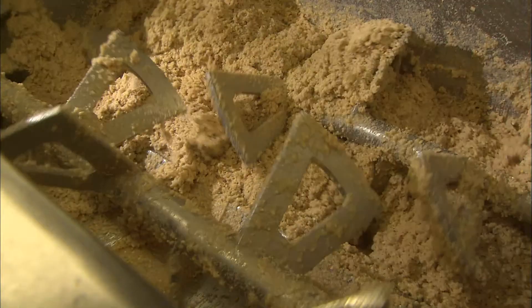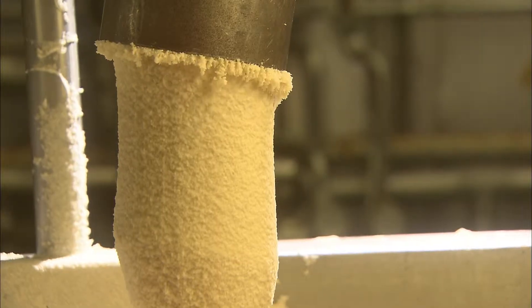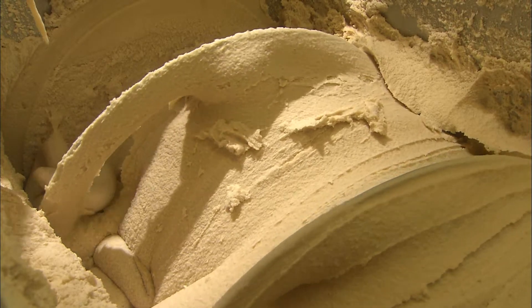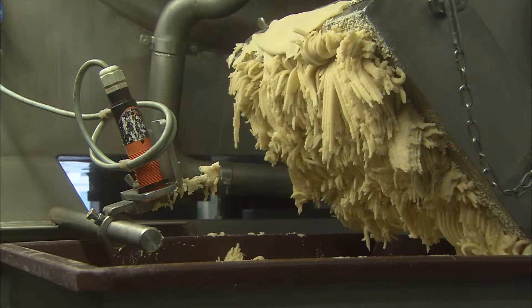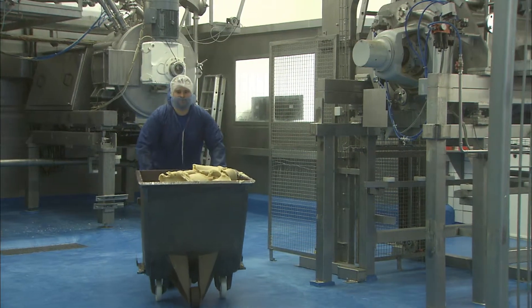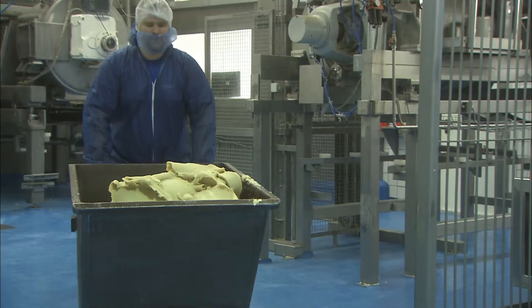Afterwards, the almond pulp is sweetened with sugar. In the roasting facility, the pulp is heated to more than 100 degrees Celsius. The sugar is candied and mixed with the ground almonds into a pasty mass, forming the actual marzipan.